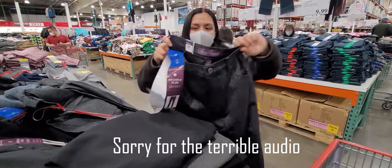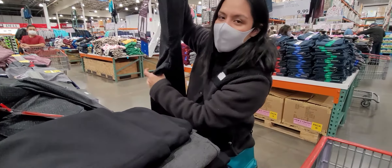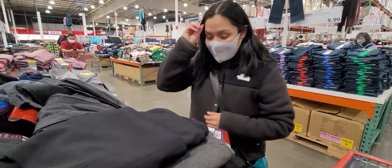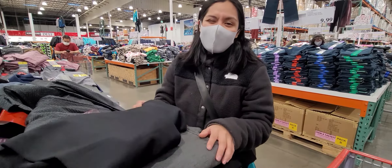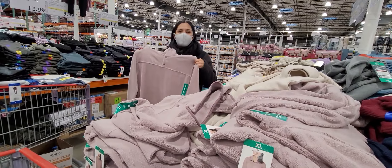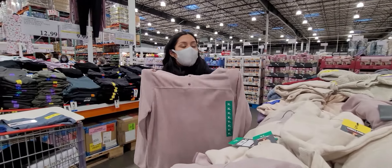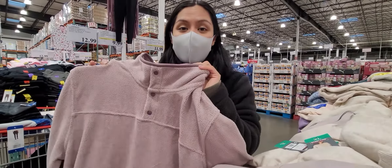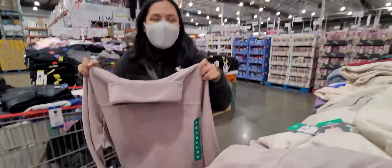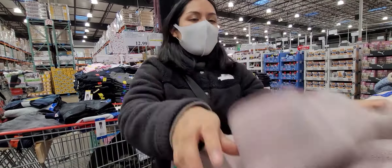It's like a sweater shirt, really lightweight, and they have a cheetah print one as well. This one here is super cute by Ellen Moss — an oversized cardigan, great for layering. They come in different colors — a pink one and a gray one for $16.99.